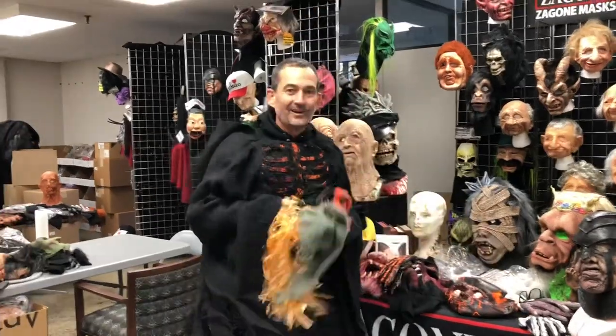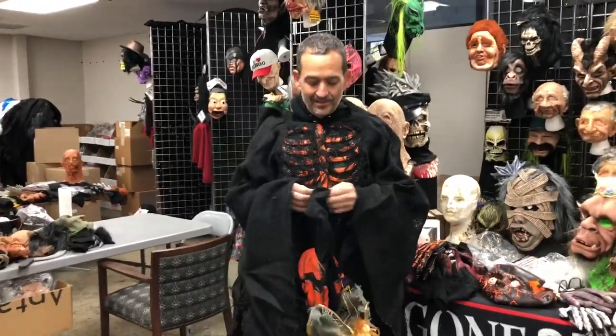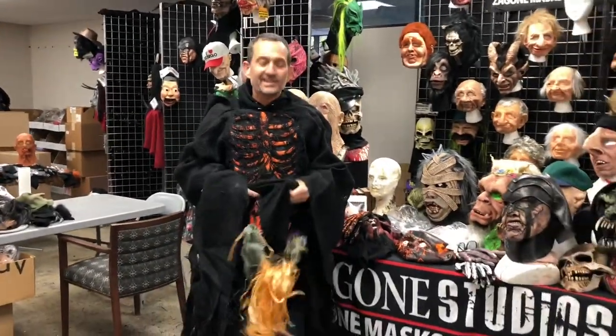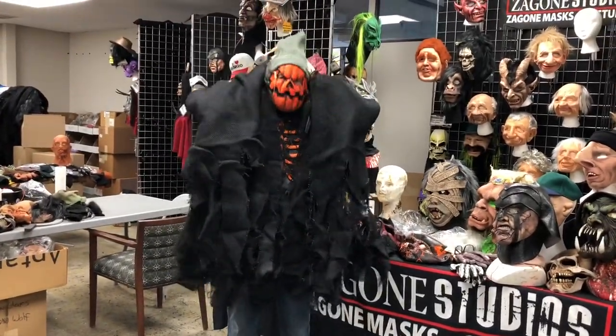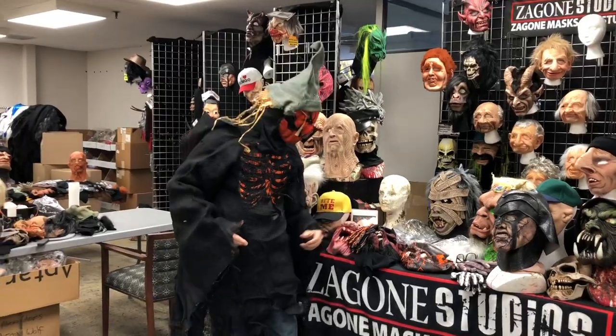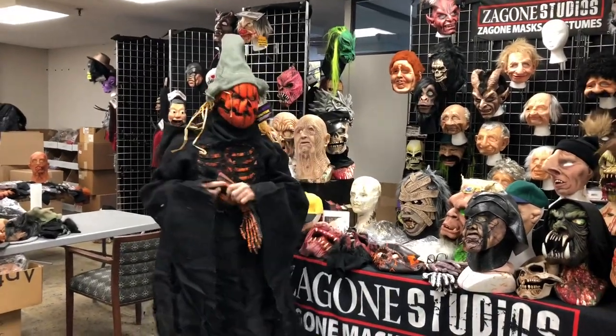They're awesome — like pumpkin spice lattes! Look at the mouth move. Look sharp, Richie, look sharp!